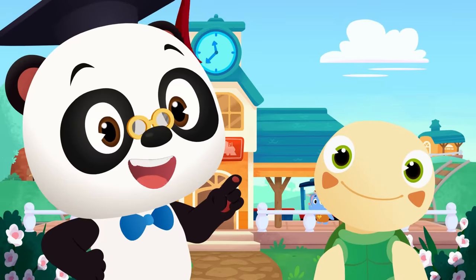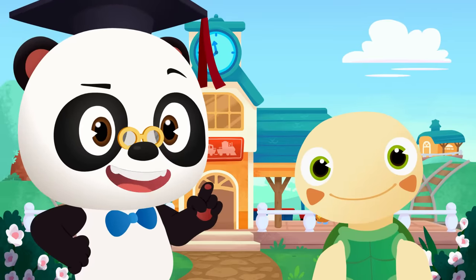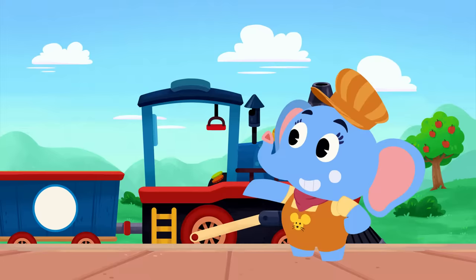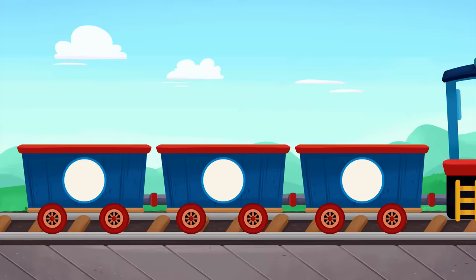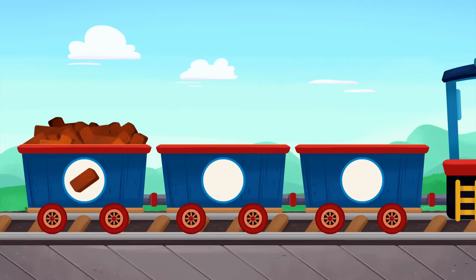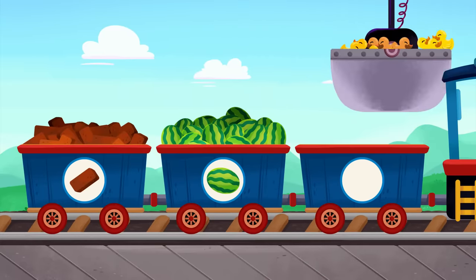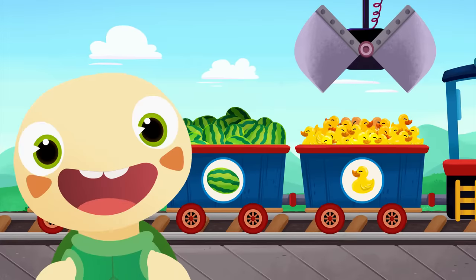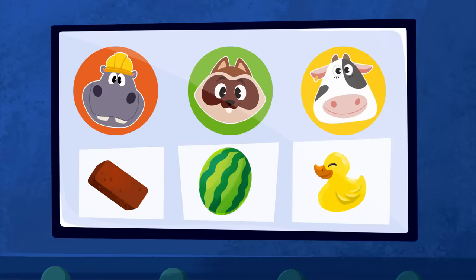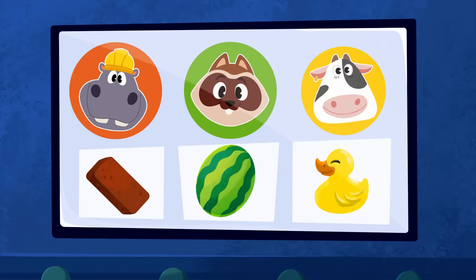Hi, everyone! Today Olette is riding the freight train! Let's take a look at what she needs to deliver! So what do you have to deliver today? The first cargo load is a pile of bricks! And the second cargo load is watermelons! And the last cargo load is rubber duckies! The bricks are for Hoopa, the watermelons are for Richie, and the rubber duckies are for Moo! Let's get all this stuff delivered!